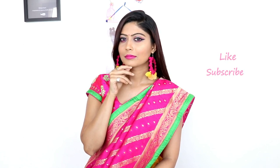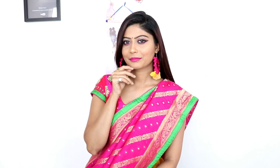So guys, this is my final look. I hope you liked this look. If you liked the video, please let me know in the comments. Don't forget to subscribe to the channel. That's it — this video is now finished.